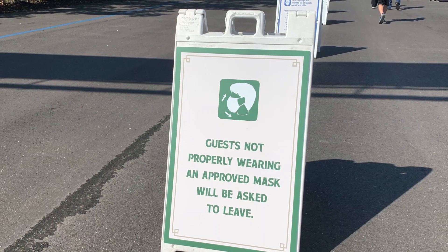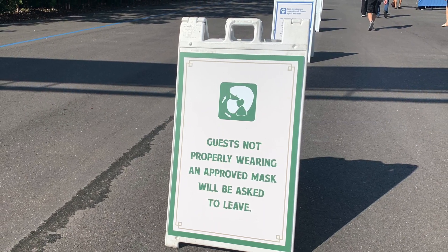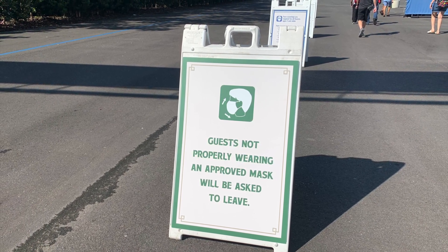Disney have updated their signage to advise guests that masks must be covering the mouth and nose while on Disney property, otherwise guests will be asked to leave.